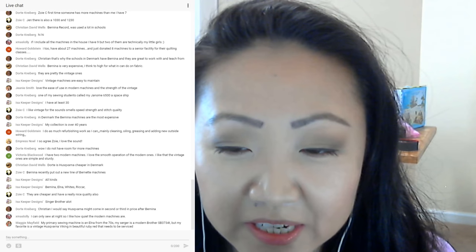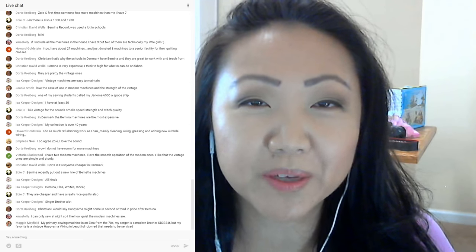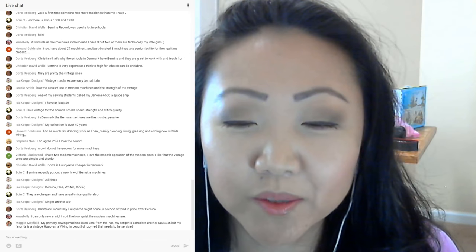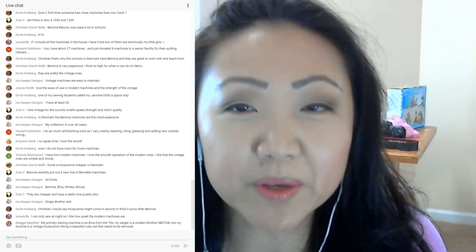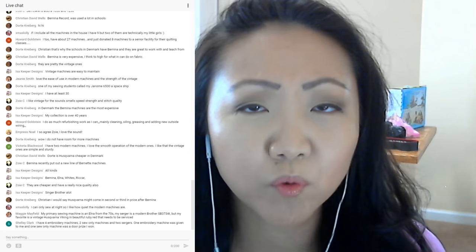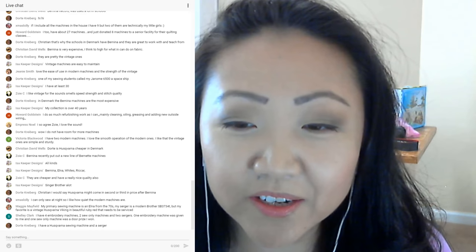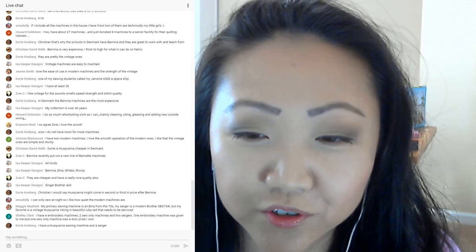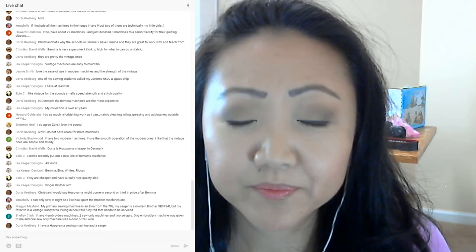Maggie's primary sewing machine is an Elna from the 70s, her serger is a modern Brother SB3734T, but her favorite is a vintage Husqvarna Viking in beautiful ruby red that needs to be serviced. Christmas Lolly can only sew at night, so she likes how quiet modern machines are. Does anyone have an industrial machine? I've heard really good things about the Juki Industrials — for what they are, they're pretty reasonably priced, under $1,000, and they come with that big table. Shelly has four embroidery machines, two sew-only machines, and two sergers.